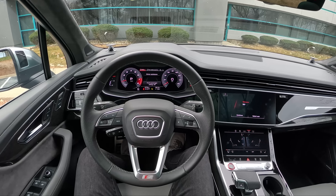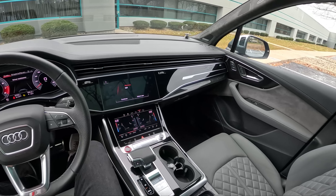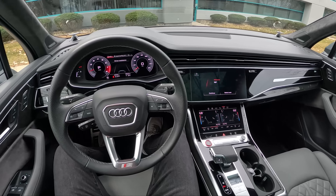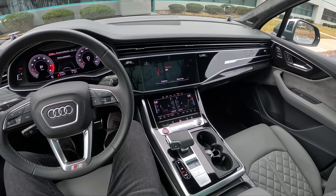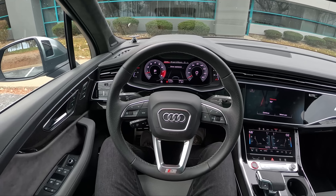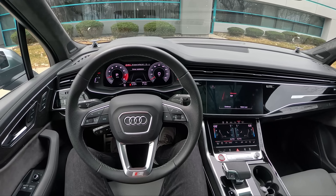Today we're driving the 2022 Audi SQ7. I've never been behind the wheel of one of these before. We have a four-liter twin-turbocharged V8 that makes 500 horsepower and 568 pound-feet of torque, with an eight-speed automatic transmission. Quattro all-wheel drive is standard. Starting price is about $89,000; this one has a few options including the Prestige package, bringing the total to a little over $103,000.